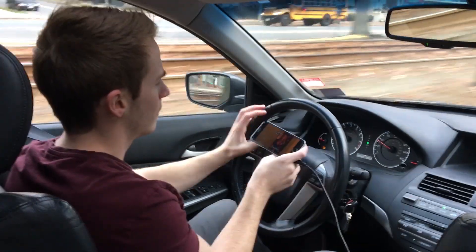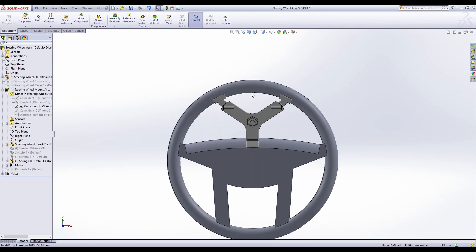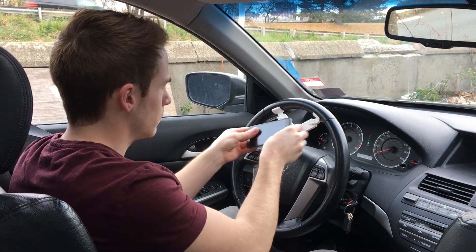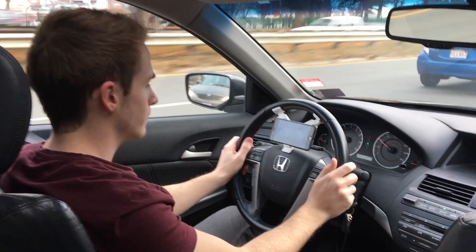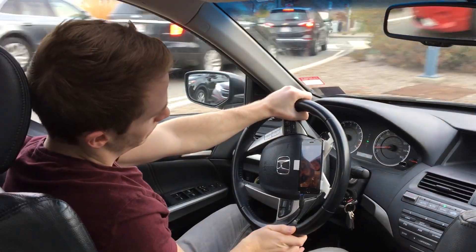Driving down the street and having trouble watching Netflix? Then try this product, the steering wheel video assist. Finally, watch your Netflix in peace.